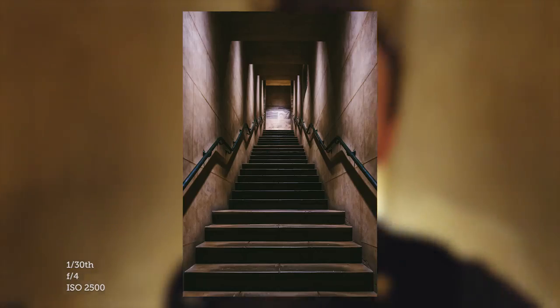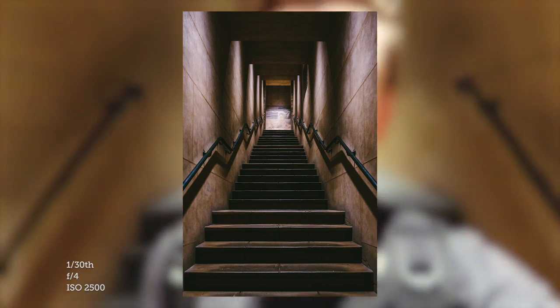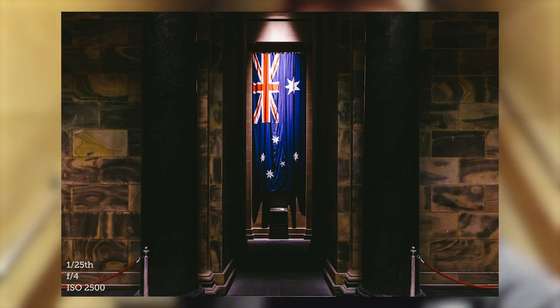I've already been down into the crypt and had a quick look around there. It's pretty dark and it's all about remembering the soldiers of all the great wars. Now I'm going to head into the park and maybe catch the sunset. Just for reference, it's about 5 p.m. in September in Melbourne, Australia — coming into spring, finally some sun.